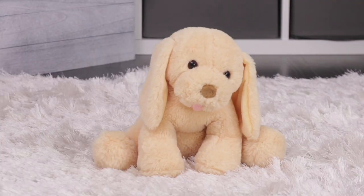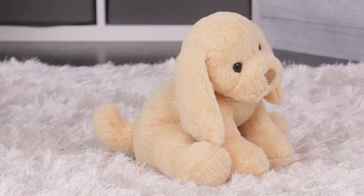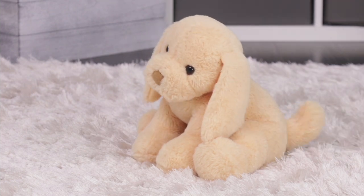When a grandkid says, 'I want a puppy for Christmas,' that might spark some fear. So how about I have your back with My Pet Puddles.